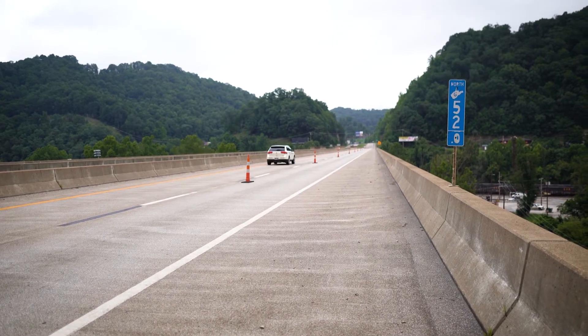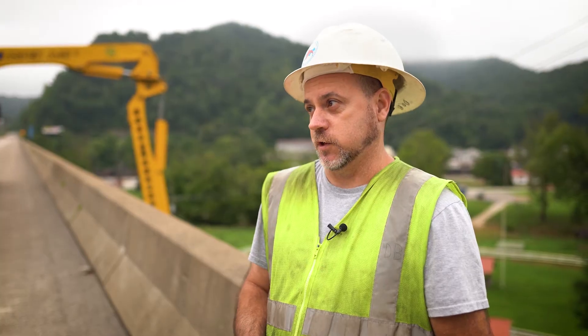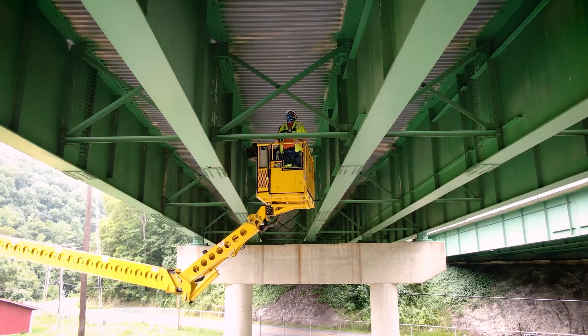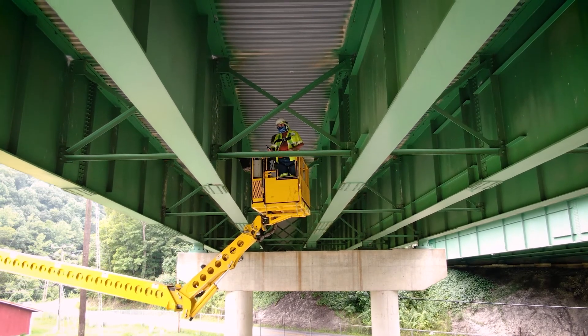We make sure that every bridge is safe to cross. If this bridge structure wasn't safe to cross, we wouldn't be here right now. At any time, if you happen to find something on this structure, it can be shut down — and we have the authority to shut it down as an inspector.